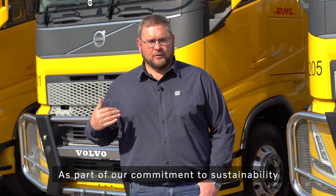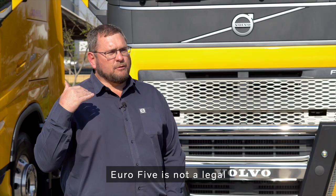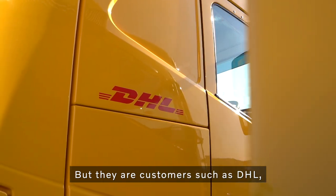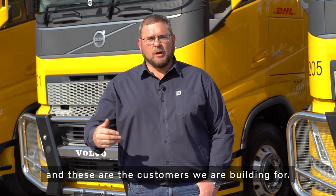As part of our commitment to sustainability in this country, we are actually producing these vehicles at our factory in Durban, even though Euro 5 is not a legal requirement in the country as yet. But there are customers such as DHL who value more environmentally friendly technology, and these are the customers we are building for.